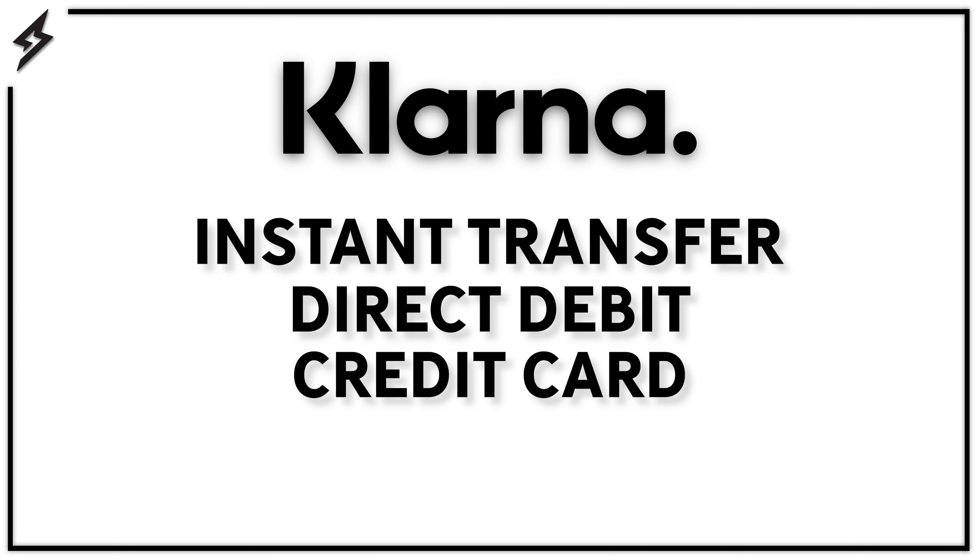And finally, PayNow Klarna allows you to pay for your orders immediately via instant transfer, direct debit, or credit card. Klarna is only available if you are located within Germany. And that's it for direct payment options.